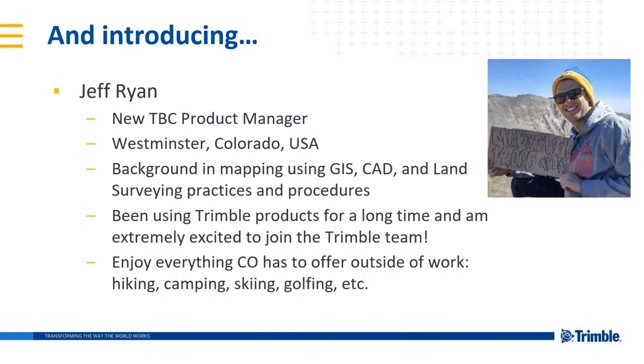Outside of work, Jeff enjoys everything Colorado has to offer — hiking, skiing, camping, and doing all that good stuff. He's happy to join the team.